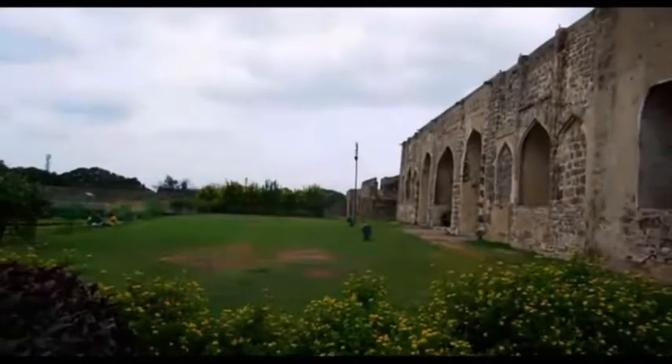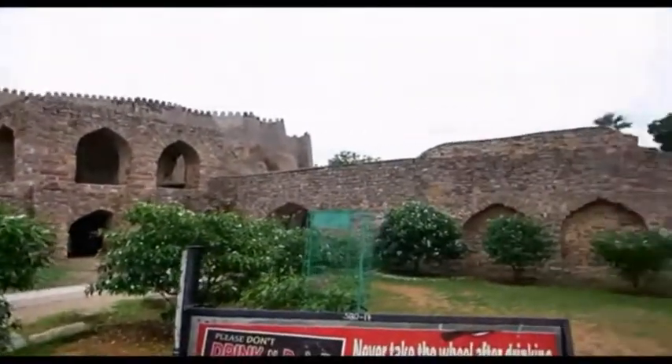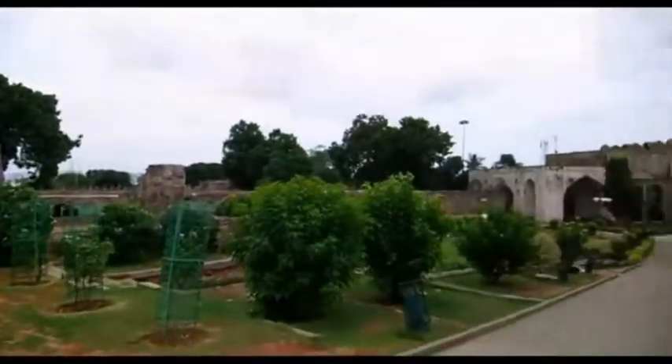It is approached by a thousand steps, and if you can summon up the energy to accomplish the climb, you will be rewarded with a great view of the city.